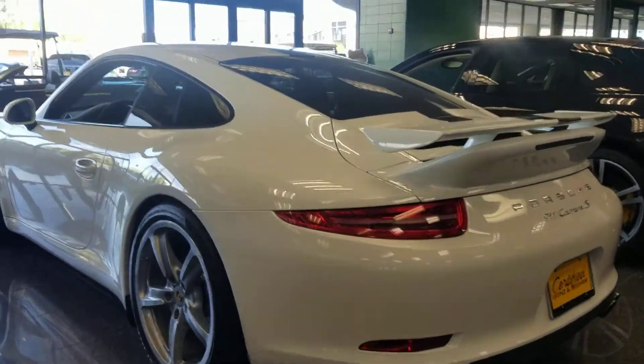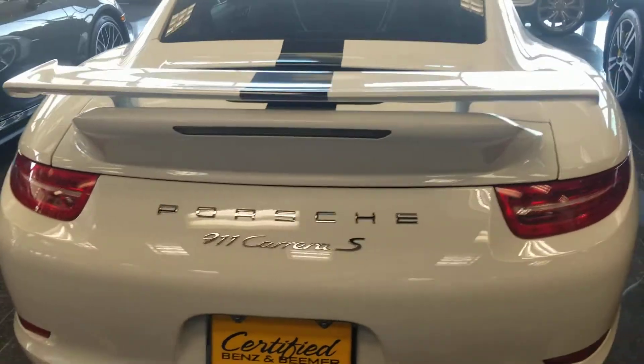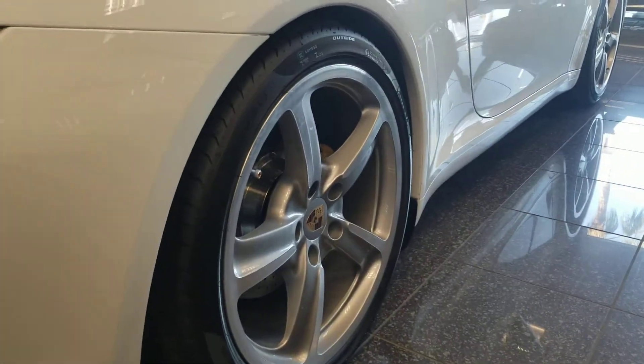We did put this car under the rack to check out everything, and everything looks great. Surprised that this one even has the PDCC, which is the Porsche Dynamic Chassis Control.